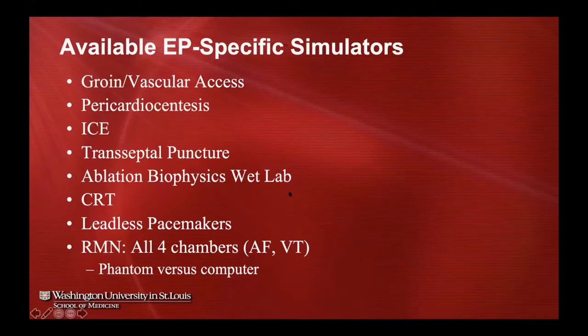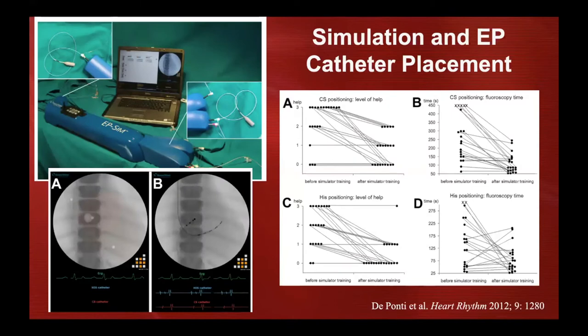There's not a lot of data on simulation in our world, but one paper looked at a simulator for catheter placement of the coronary sinus and His catheter. It measured trainees early in training on the level of help and instruction needed, then gave them simulator training and remeasured. When it came to positioning the CS and His catheters, simulation significantly changed the amount of instruction needed and fluoroscopy time for the better.